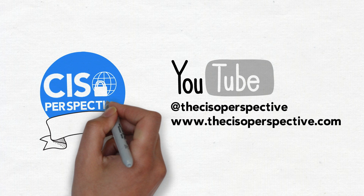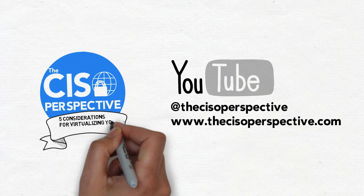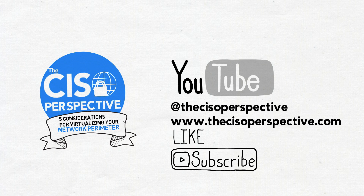So that does it for this video, and I hope you found it informative. Be sure to check out my new site, thecisoperspective.com, for my latest blog entries, past video research, and much more. Please comment, hit like, and subscribe to stay on top of our latest releases here at the CISO Perspective.